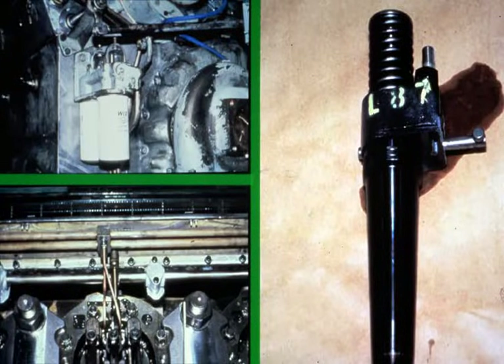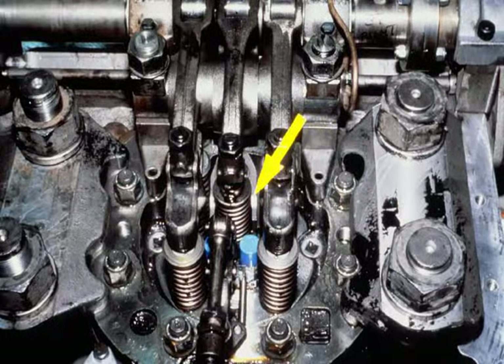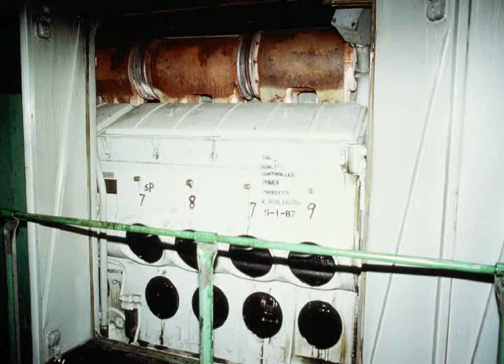The engine fuel system consists of the fuel injector, engine mounted fuel filter, and fuel supply and return manifolds. The fuel injector is mounted in the cylinder head. As the piston approaches top dead center, fuel supplied to the injector is injected into the cylinder and combustion occurs. Exhaust gases from the engine cylinders are discharged from the cylinder heads through the exhaust manifold and into the turbocharger.